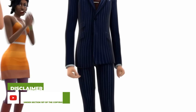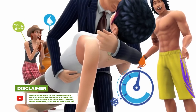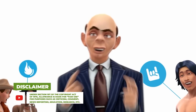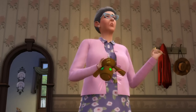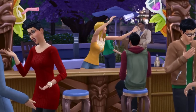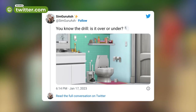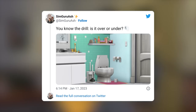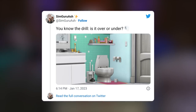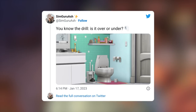As far as the kits, we have some SimGurus on Twitter making conversation about what's to come with both. We did have the full catalog of assets leaked yesterday for both kits, but now we actually have an image preview on Twitter from SimGuruAsh. They tweet, 'You know the drill, is it over or under?' showing off some of the new things coming with the Bathroom Clutter Kit — bathroom mats, brand new toilet paper, electric toothbrushes, toothpaste, plungers, and all sorts of other things, as well as light switches, which I actually want to talk about for a minute.